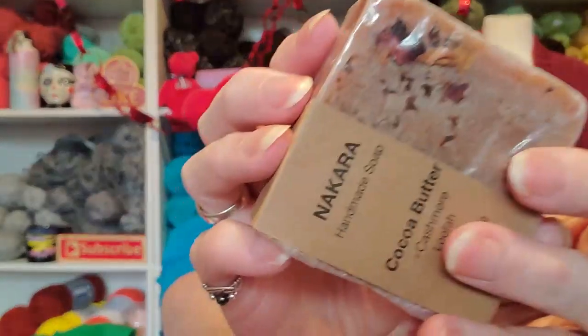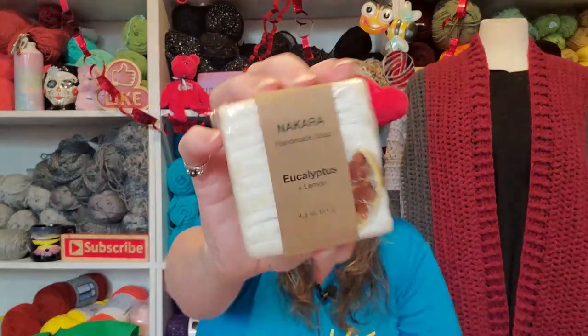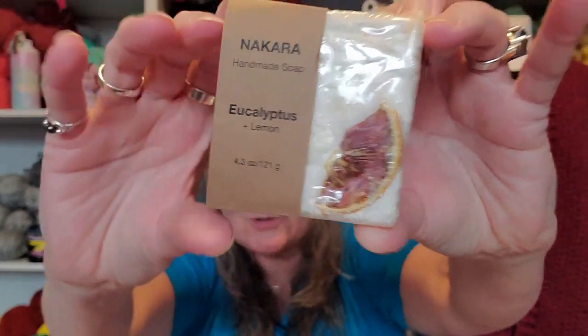I have a feeling that I've had soap before where they've actually put a loofah mesh inside the soap so that when you use it, as the soap goes down, you actually get the loofah. I love that stuff. Look at the inside though — look at this. Can you see? Oh, look at that. This one is eucalyptus and lemon, and there's the lemon. Isn't that so cool?